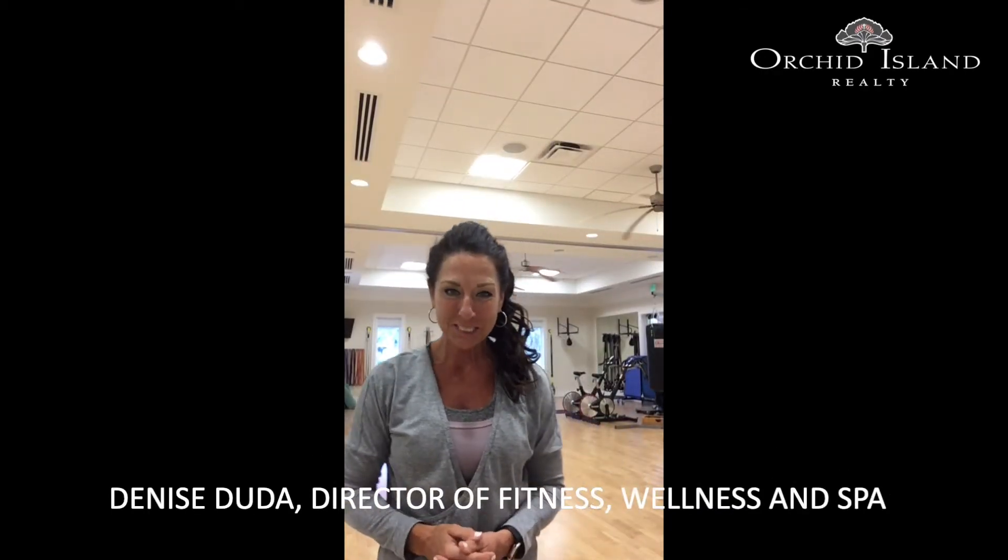Hi, welcome to Orchid Island Golf and Beach Club. I'm Denise, the Fitness, Wellness and Spa Director here. We'd love to give you a few ideas on how to stay healthy during this really odd time that we're in.